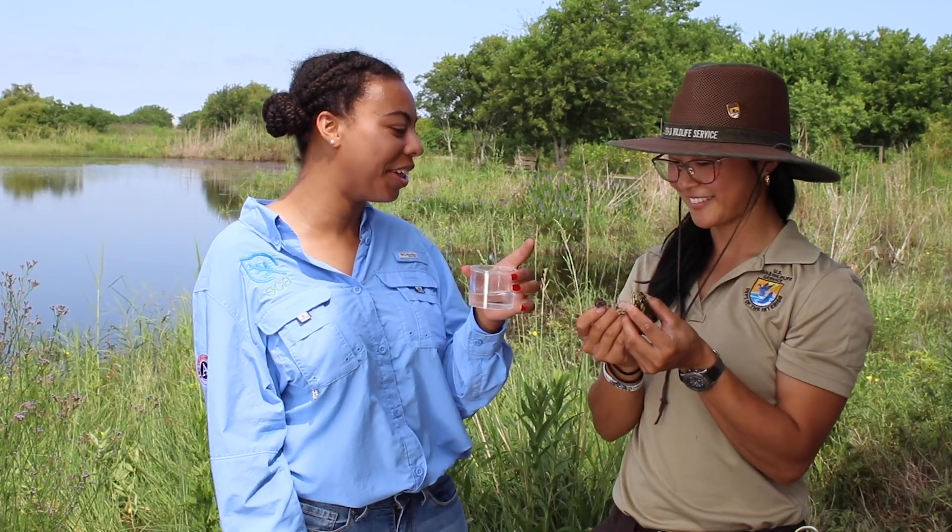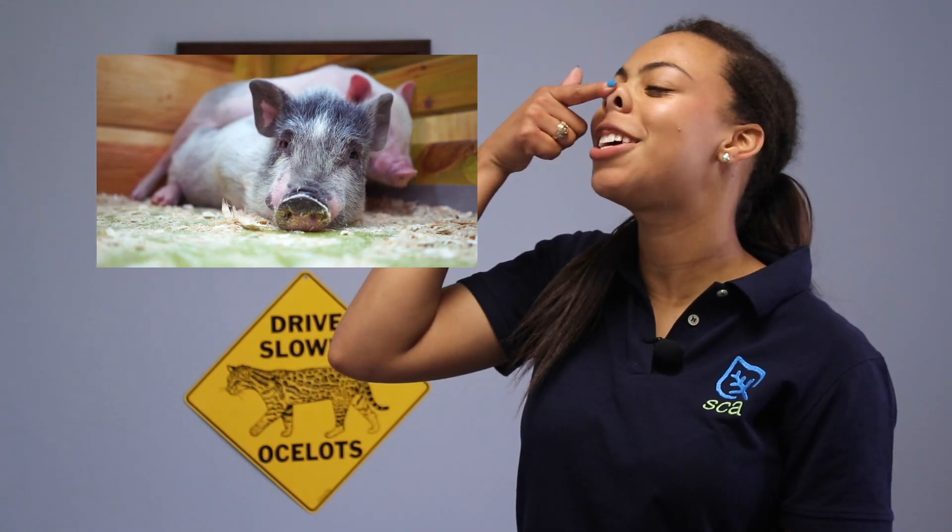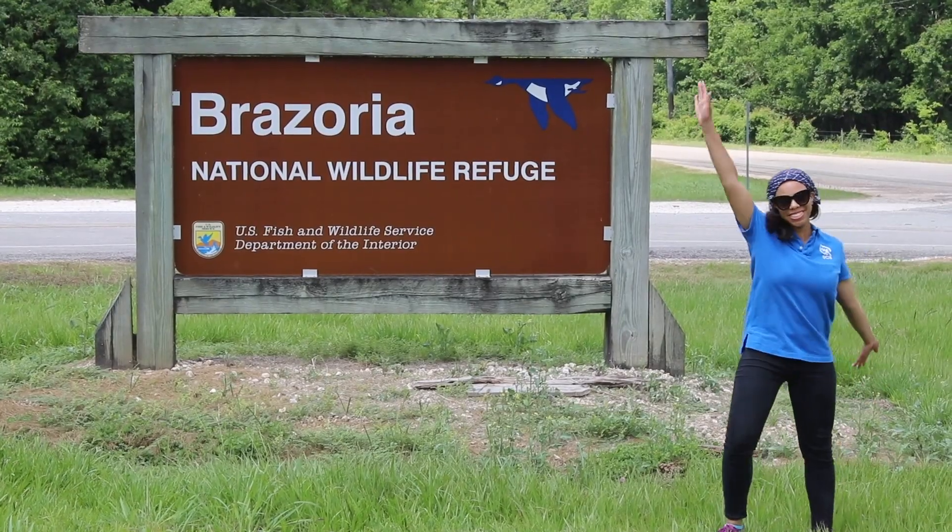Thanks so much for being here with us. Toads are really important in wetlands, but they're also important to people. Do you know what eats toads? It's a reptile that has a nose a little bit like a pig's nose. Next, we're going to Brazoria National Wildlife Refuge to meet this mysterious little creature with the help of Ms. Christina.